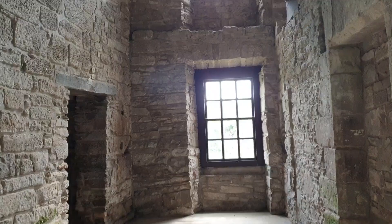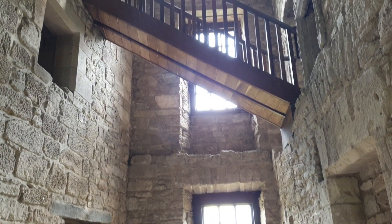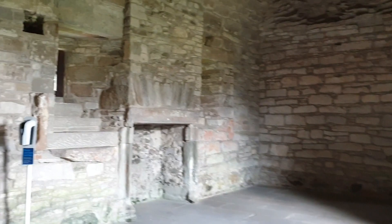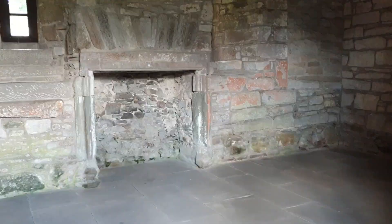We're now coming down to the ground floor. We are in the gap here, and this is the staircase that we went up earlier. We are still in the east tower, but on the ground floor. So this is the old kitchen here — big massive fireplace.